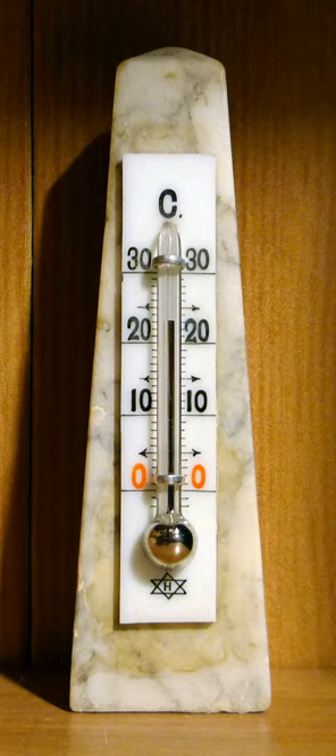The word thermometer first appeared in 1624 in La Récréation Mathématique by J. Leurechon, who describes one with a scale of eight degrees. The word comes from the Greek words thermos, meaning hot, and metron, meaning measure.